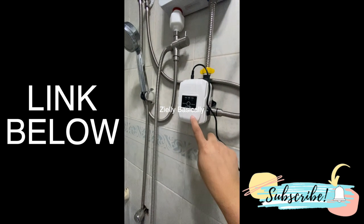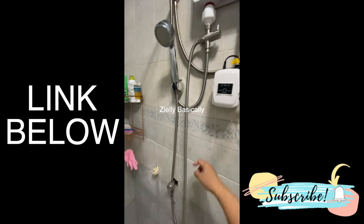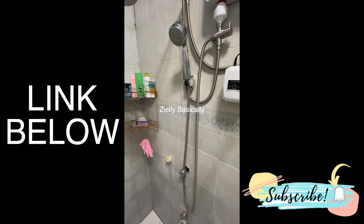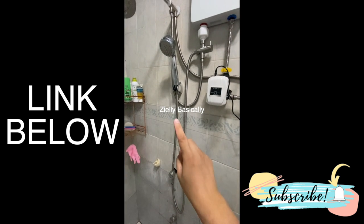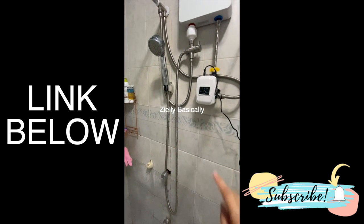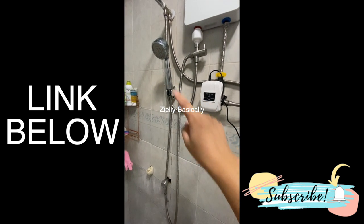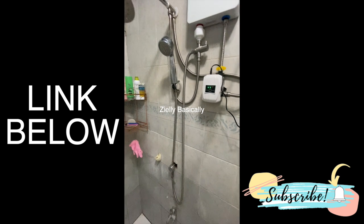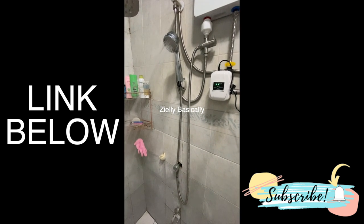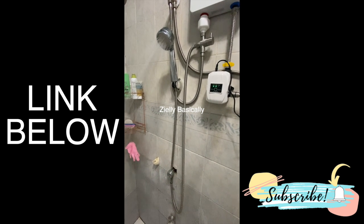Gusto ko lang i-share itong product na ito na nakita namin sa Shopee. Ito ay isang water booster, guys. Bubuksa natin, pakita ko sa inyo, buksa natin yung shower namin. Todo yan guys, ha — todo. So, without the booster, ganyan lang yung tubig. Buksa natin yung booster. And you will see — bongga, diba? Sobrang nakatuwa talaga, amaze lang ako.